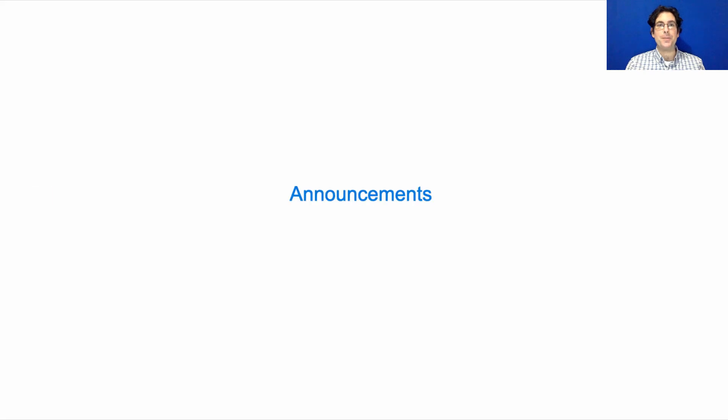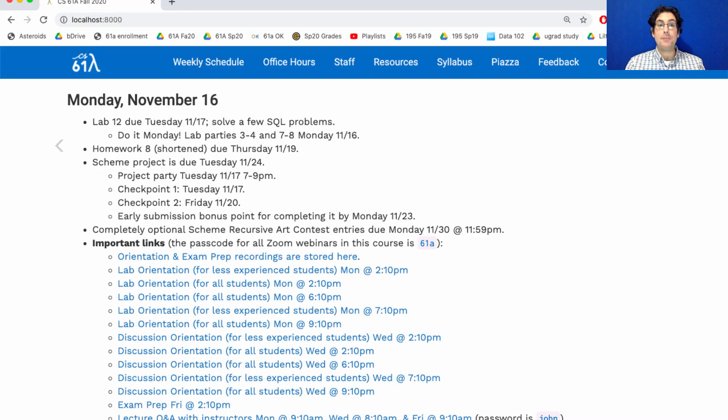This is 61A lecture number 32. Announcements: lab 12 is due Tuesday, but please do it Monday because you have other things due Tuesday. We will have lab parties from three to four and seven to eight on Monday, which means Monday is the best day to finish the lab.